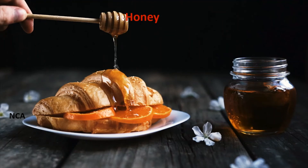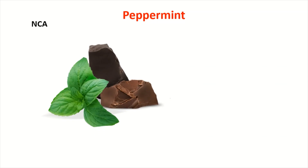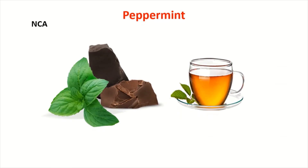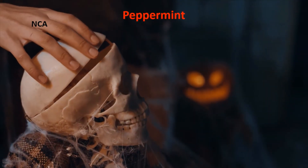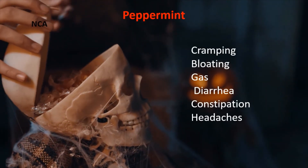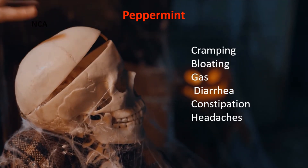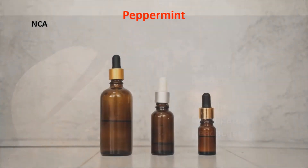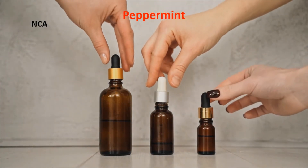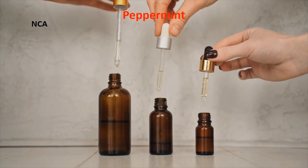12. Peppermint. For hundreds of years, peppermint has been used as a health remedy. Irritable bowel syndrome is a long-term disorder that causes cramping, bloating, gas, diarrhea, and constipation, as well as headaches. Peppermint oil may help. More research is needed to figure out how much it helps and why. The leaves are also used for a range of various conditions.